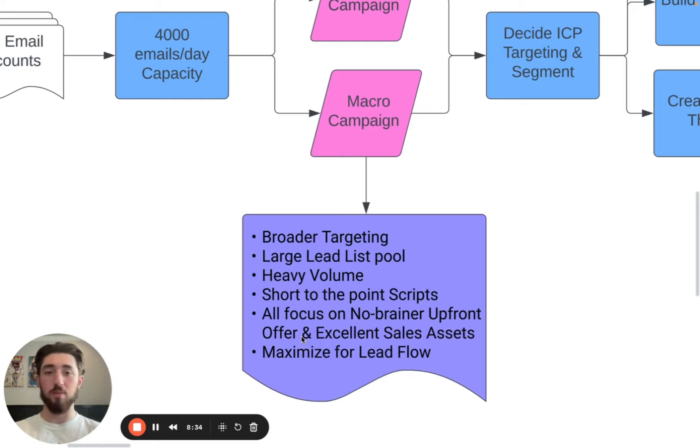Essentially, really just getting to the point with broader messaging so this can work at scale, and maximizing for that constant lead flow. You have a lot more consistency with these really high-volume campaigns — they're kind of like a rhythm. If you're booking one meeting per 1,000 emails and you're sending 2,000 emails per day, then you've got a constant flow of one to two meetings per day coming through.